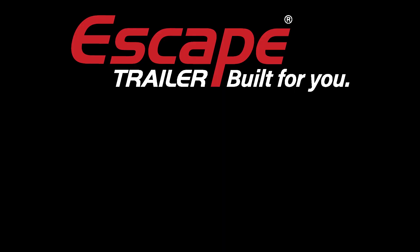Thank you everyone for watching this video. We hope you enjoyed it. There are more videos on our personalization options — we have the fabric, the flooring, the countertops. Feel free to join us for that. And remember, the Escape Trailer — built for you. Thank you.